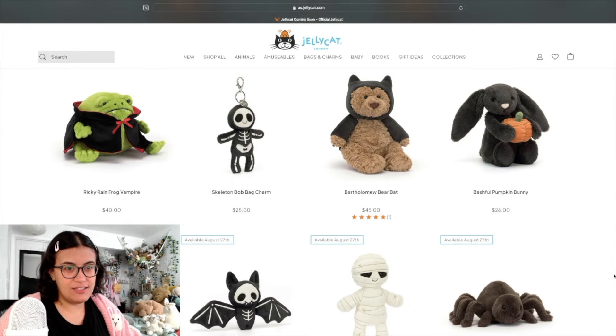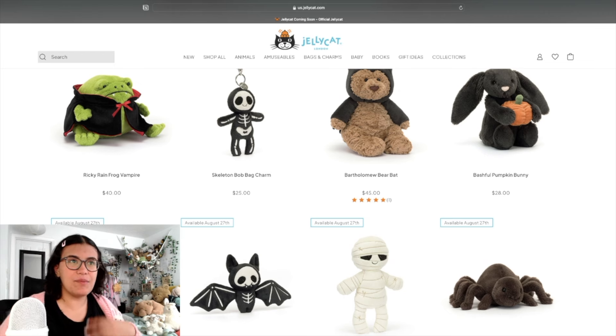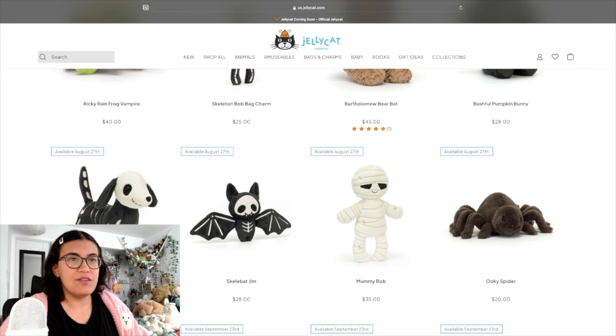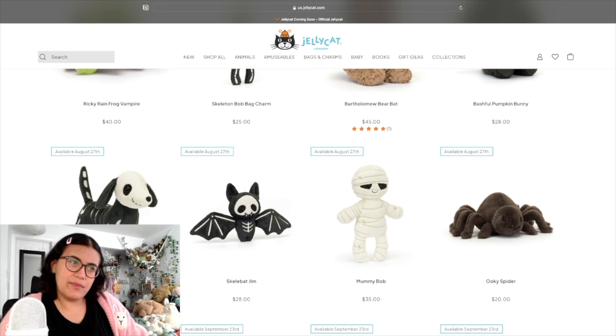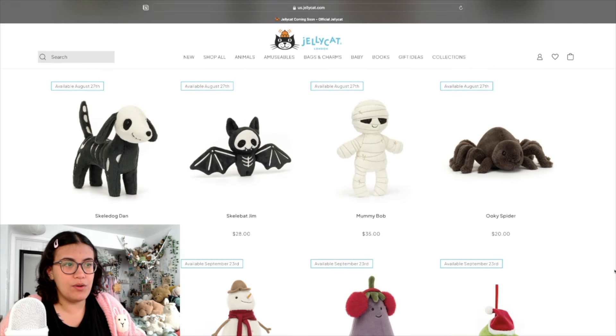Skele Dog Dan and Skele Bat Jim — these names are incredible. All of the skeleton designs remind me of childhood for some reason, like enjoying Halloween as a kid. We have Mummy Bob — so Skeleton Bob but mummy-style. I love the attention to detail with the stitching showing older bandages with little X's. Dookie Spider looks very cute; I'm curious if he has beans in his legs, but they are very small.